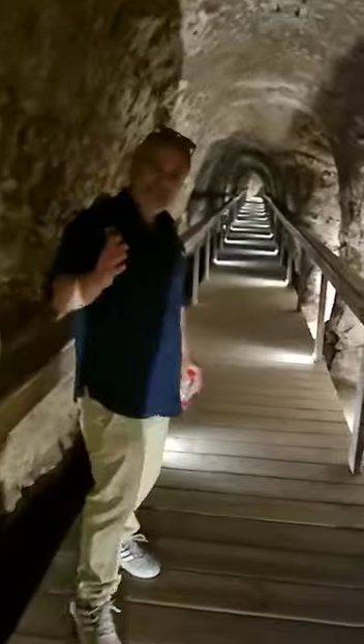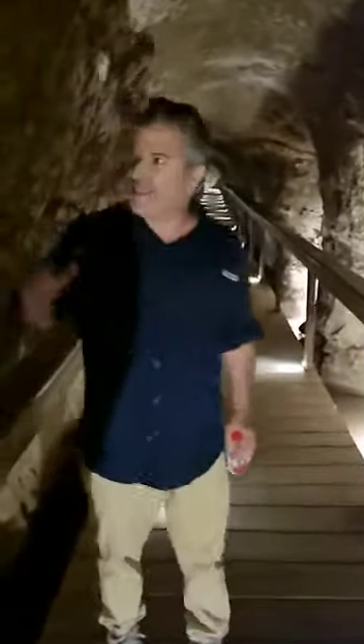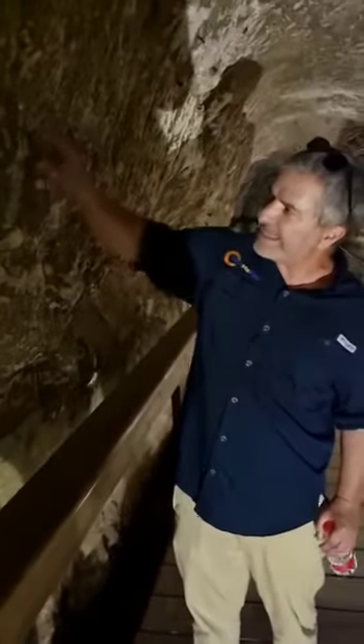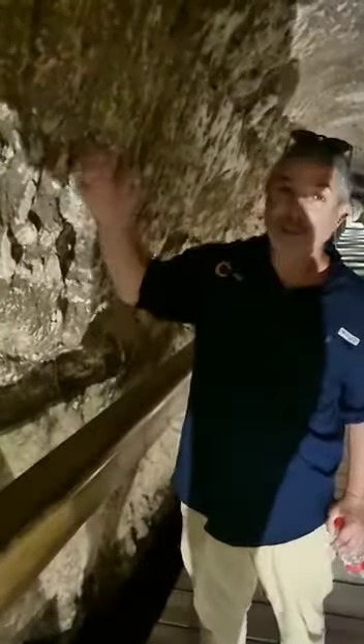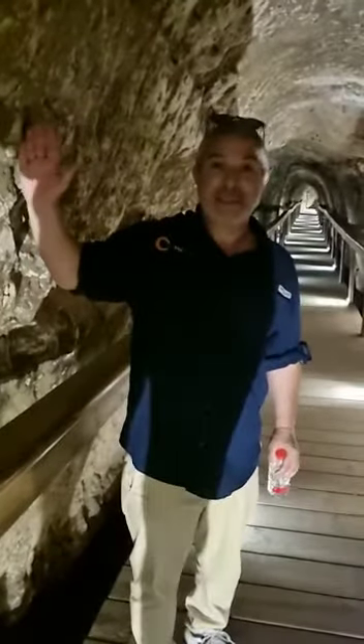Most scholars believe that this was actually constructed by King Ahab. The local stone here is limestone. It is not very strong — you can actually peel it with your finger — which means that with good hammers and chisels you can make this happen.